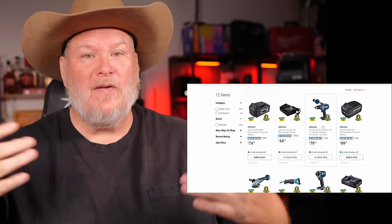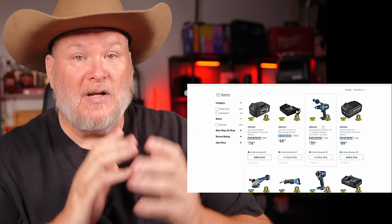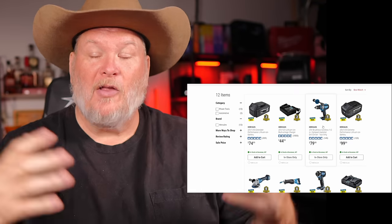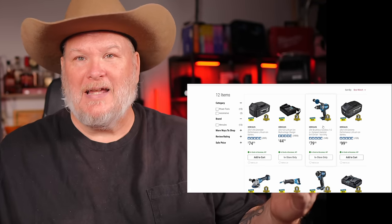The batteries — whether the tools are brushless or not — get three years. So even if you buy a brushed tool and a battery, you may only get the 90-day warranty on the brushed tool, but you're still getting three years on the battery. Also three years on the charger.